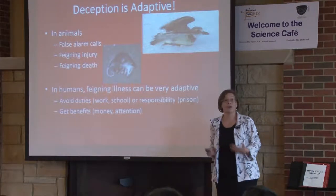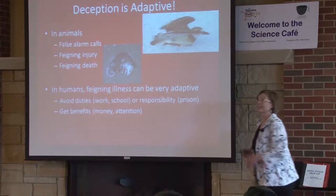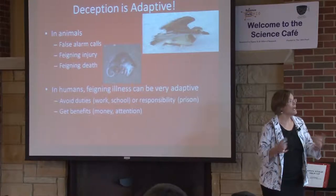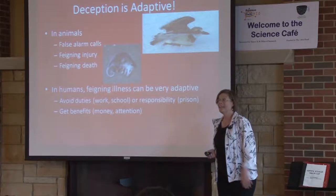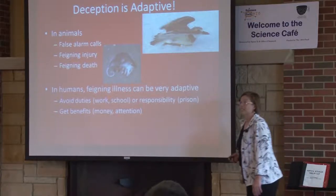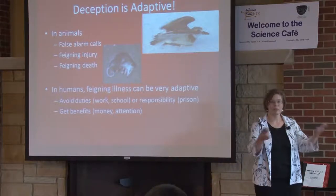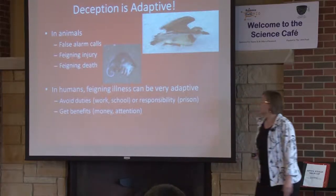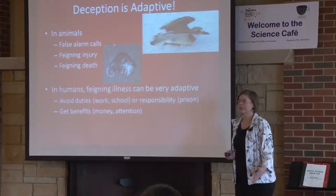We see deception in animals. Social animals will make false alarm calls so that all the other animals run away and they can get the hoard of food they found — they're lying to get the food. Social animals are also interested in detecting deception and will punish those they catch. Animals will also feign injury or death to avoid dangers. Birds fake a broken wing to lead you away from their nests. The possum is the classic example of feigning death to avoid injury.